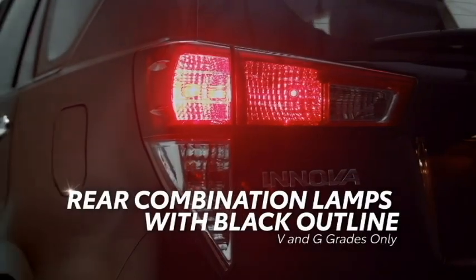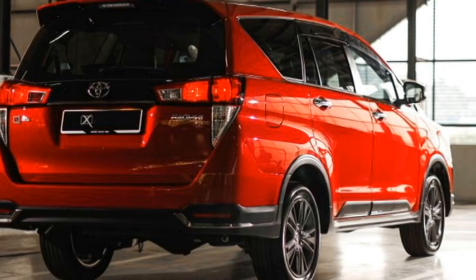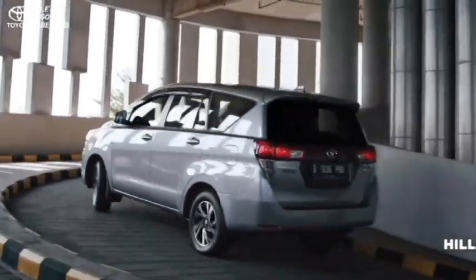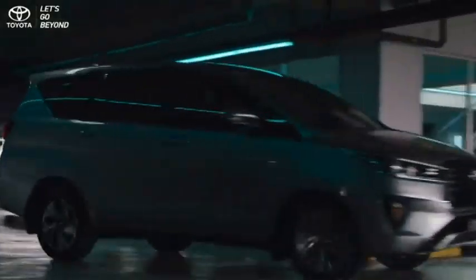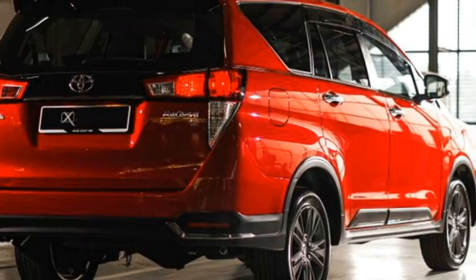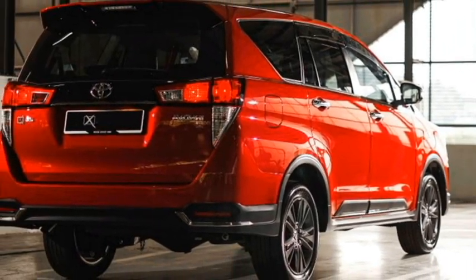The rear profile will receive a new set of LED taillights, Toyota badging at the center of the boot, rear washer and defogger, rear wiper, tailgate-integrated spoiler, spoiler-mounted emergency braking light, a sharp fin antenna at the roof, chrome-inserted bumper-mounted rear fog light housing, and an updated rear bumper with black cladding.